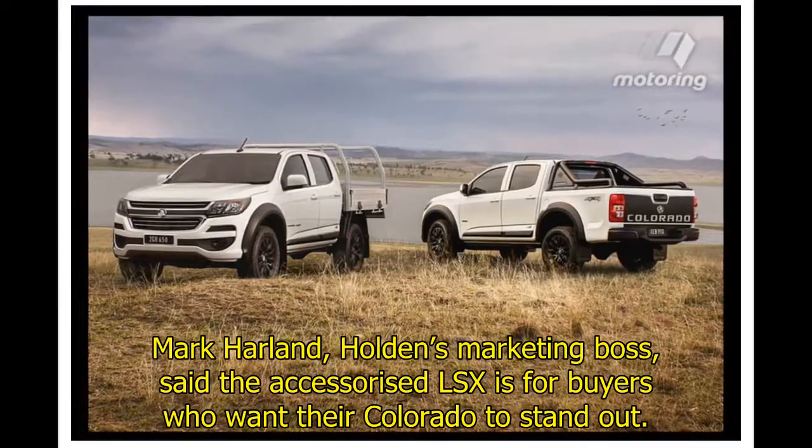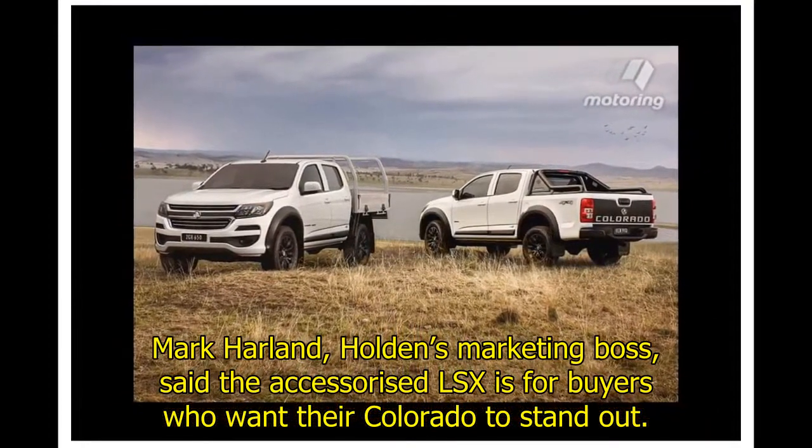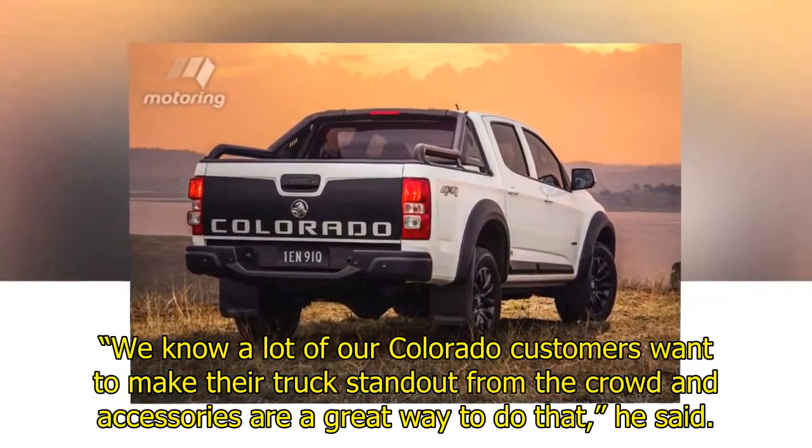Mark Harland, Holden's marketing boss, said the accessorized LSX is for buyers who want their Colorado to stand out. "We know a lot of our Colorado customers want to make their trucks stand out from the crowd and accessories are a great way to do that," he said.